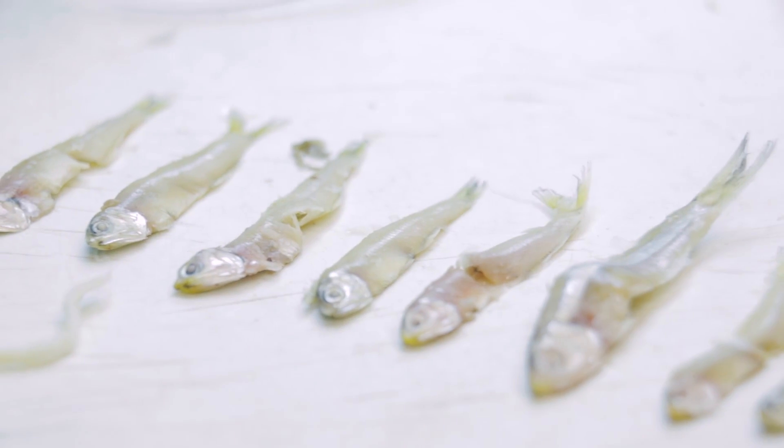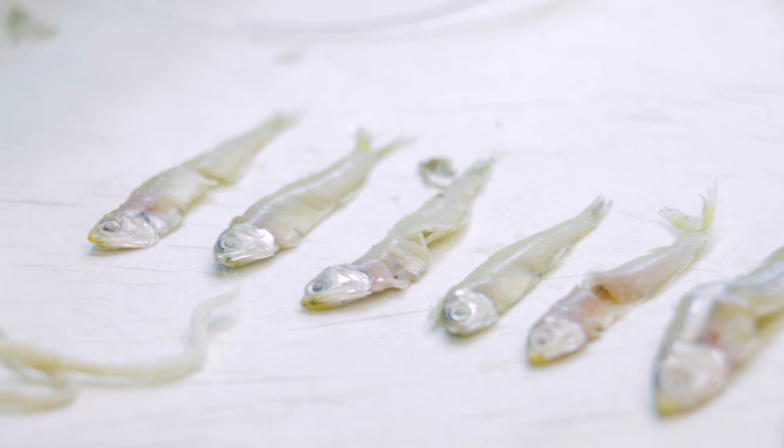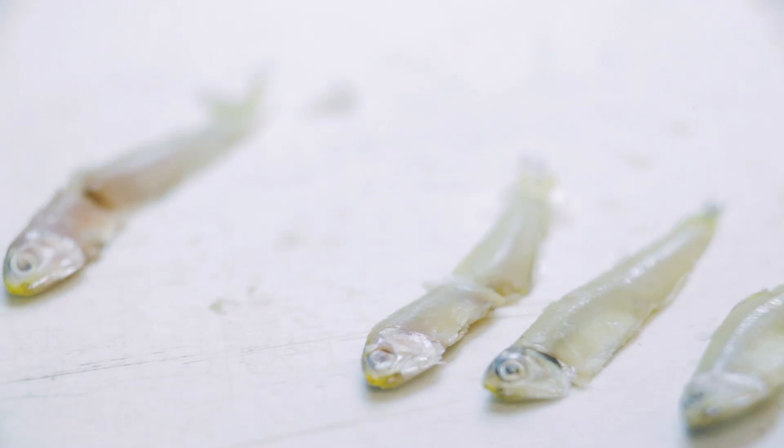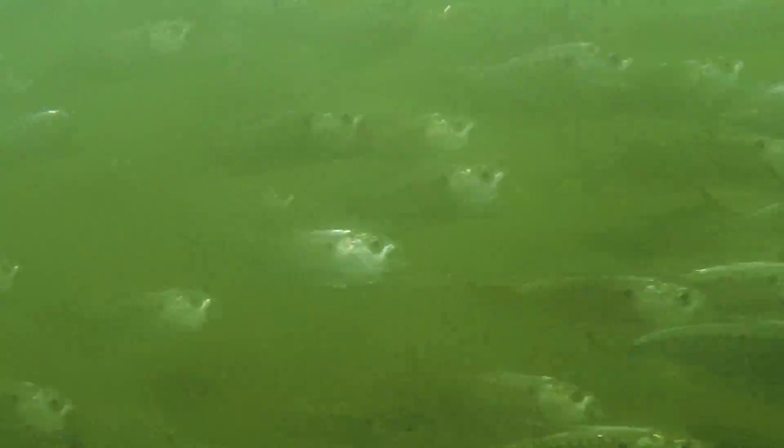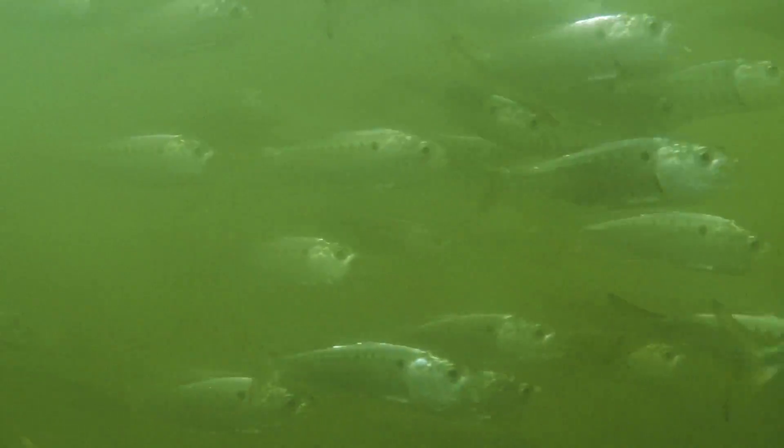The bay anchovy is a little fish. It seldom grows to more than three or four inches in length and only lives two or three years at maximum lifespan. But it's the most abundant fish in Chesapeake Bay — in fact, the most abundant fish on the east coast of North America. The Atlantic menhaden is also important; it's a bigger fish that can grow to eight to ten inches in length or more.